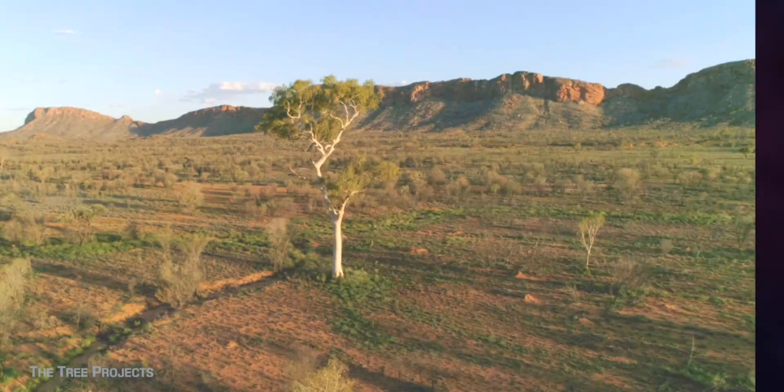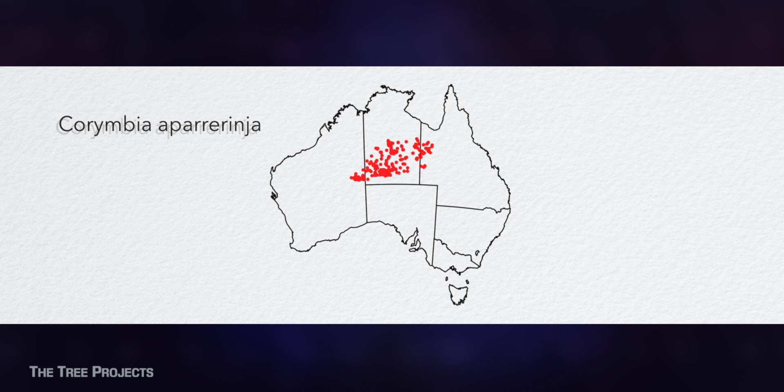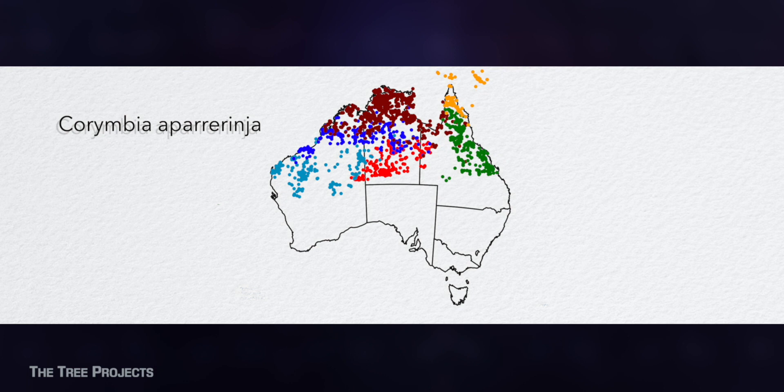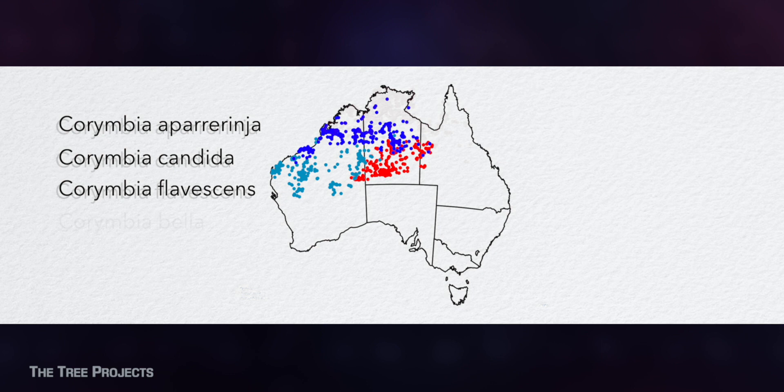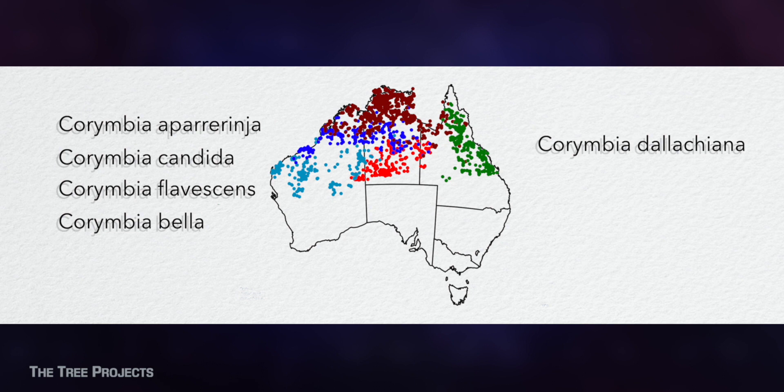Corymbia aparrerinja can be found occupying the southern half of the Northern Territory, but there doesn't seem to be a defined border with the ghost gum species that surround it. To the west, you can find Corymbia candida. Very close to the north is Corymbia flavescens, and covering the top third of the Northern Territory is Corymbia bella. To the west, all the way up into Cape York, is where you can find Corymbia dalachiana, and Corymbia papuana can be found all the way up to the top end of Cape York.